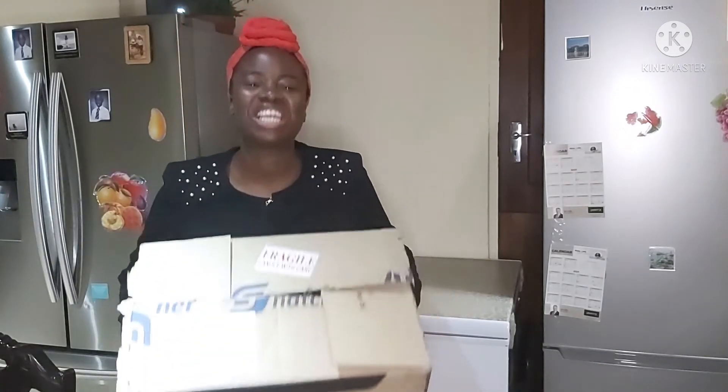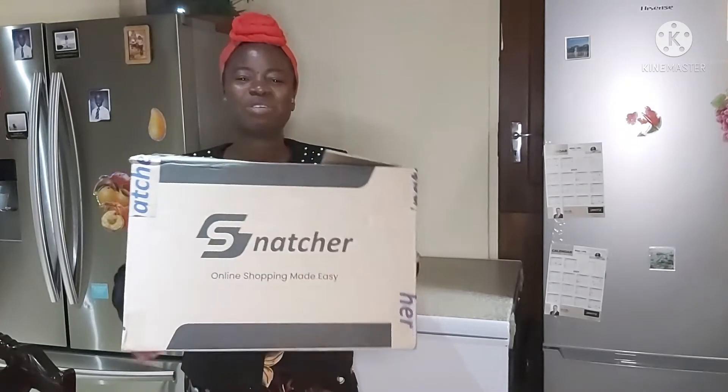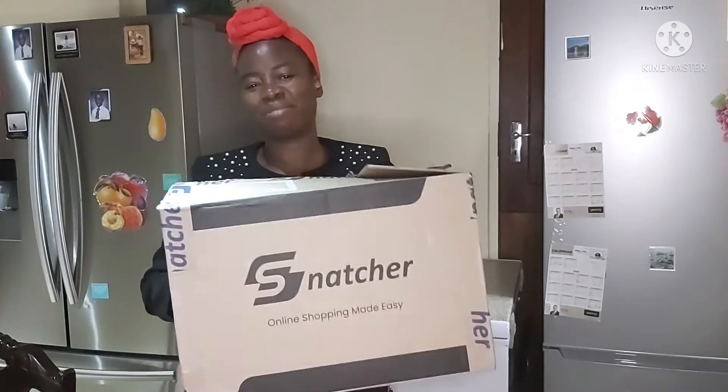Once again, a huge welcome to everybody to the channel today. So what am I doing today? I'm unboxing and showing you the content of what I got from Snatcha. Snatcha is one of the online stores in South Africa.